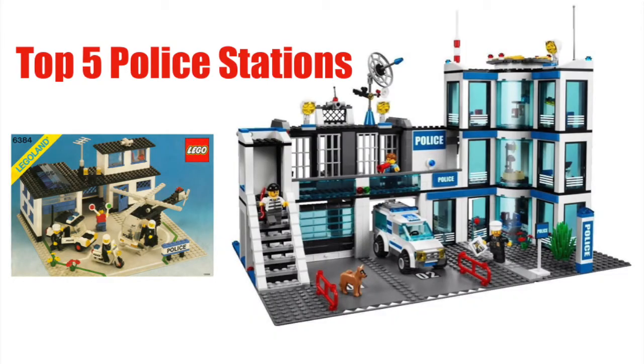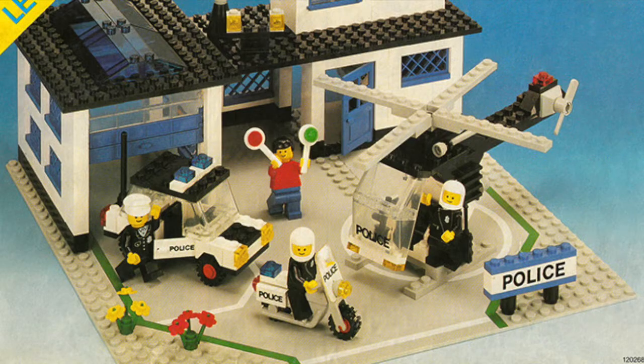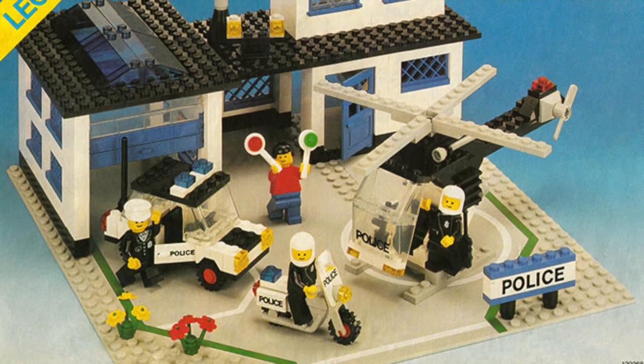What's up YouTube, this is Gus and Bucks here, and today I'm coming at you with my top five favorite Lego City police stations. Starting off with number five, we have set 6384.